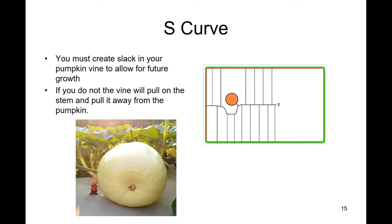Looking at the screen, you can see what I mean by the Christmas tree pattern. In the middle where the X is, that's your main vine growing out, and the roots running up and down are your secondaries.